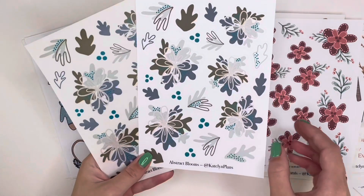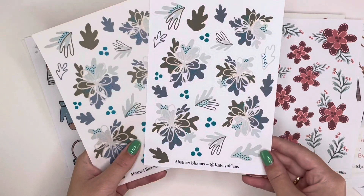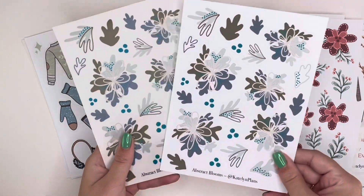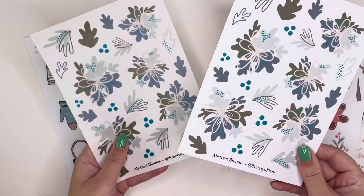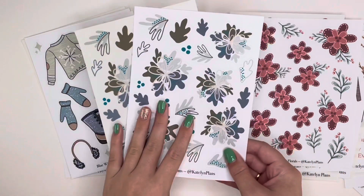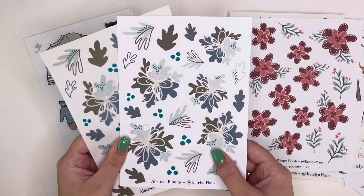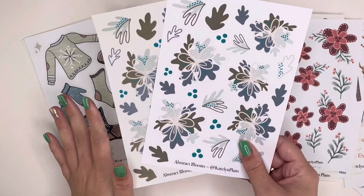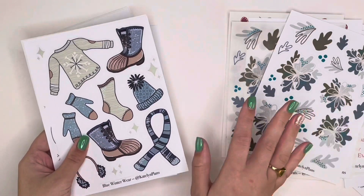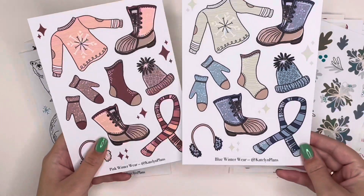The abstract blooms don't reference a particular flower but get at the idea of a floral. I have a Plan With Me coming up in my daily planner using these if you're interested to see how I'm using them. I had a fun time drawing them organically and seeing how they turned out. They're available in both paper and clear, and are great for layering. They pair well with a lot of other designs in this collection because they're abstract and don't overwhelm the design unless you use an entire sheet at once.